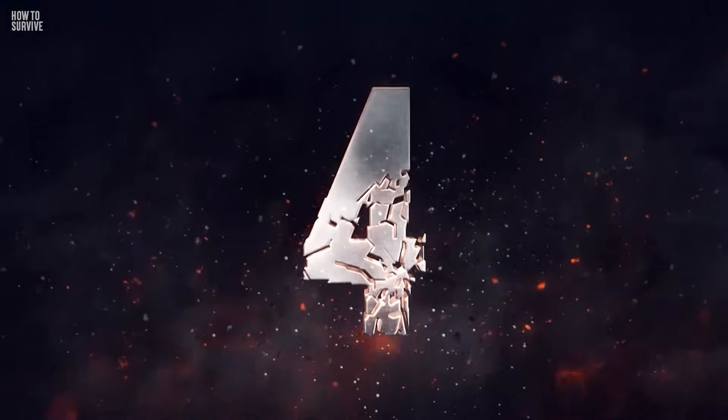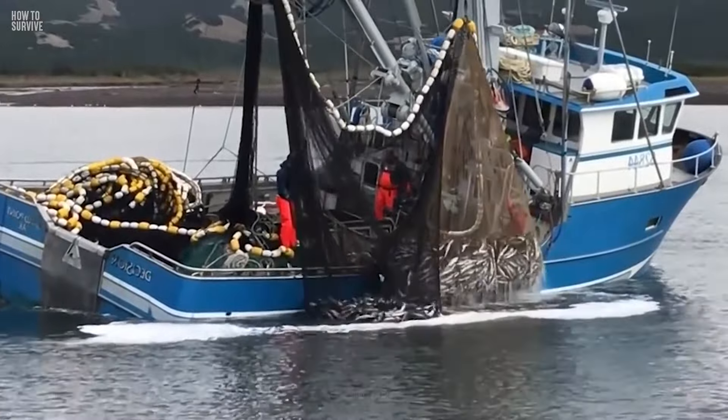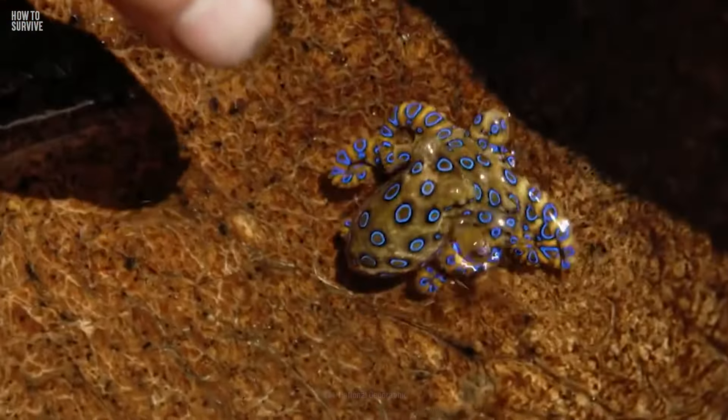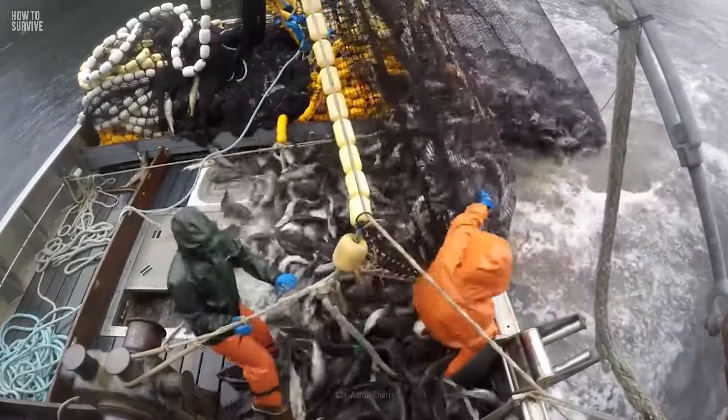Step 4: Wear Shoes. In 2018, fisherman Mitchell Ogg was working on Garden Island in Australia when a Blue Ringed Octopus bit him. The mollusk had attached itself to a crayfish pot he pulled up into his boat.